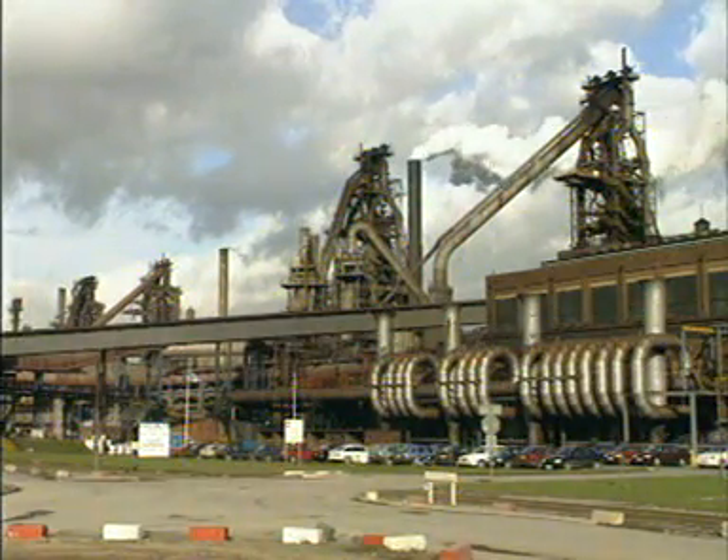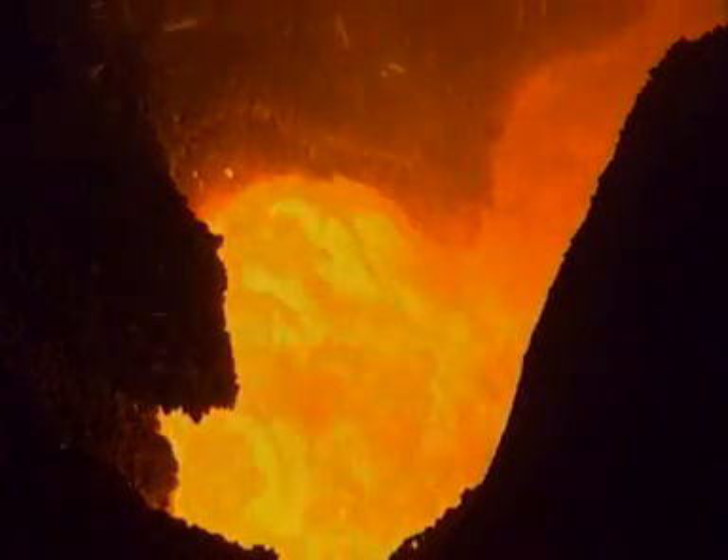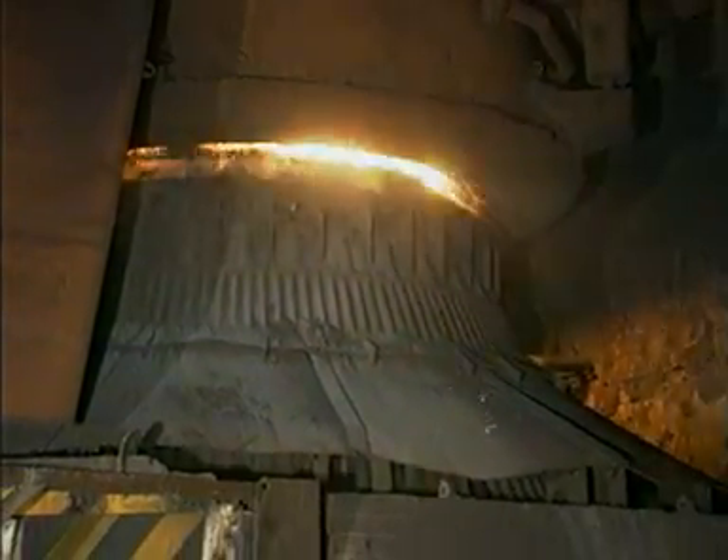The principle of iron and steel production is that iron is extracted from its ores by heating with coke and limestone in a blast furnace. Molten iron then becomes the raw material for producing steel in the basic oxygen steelmaking process.